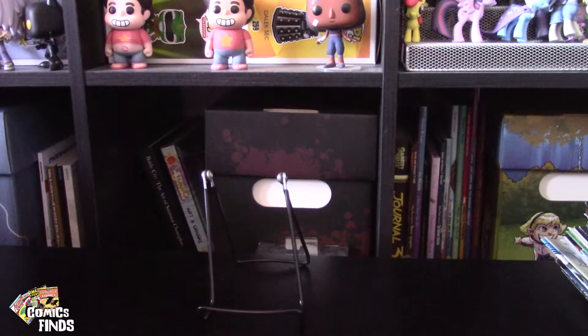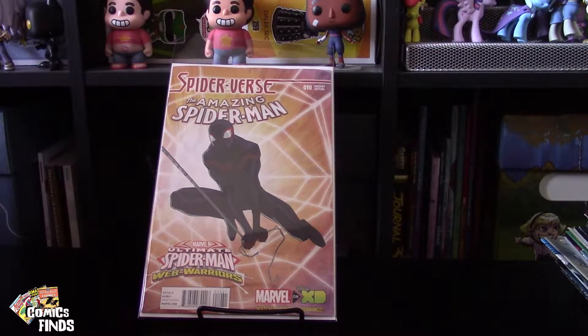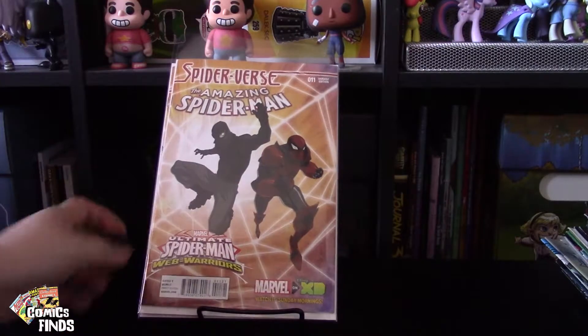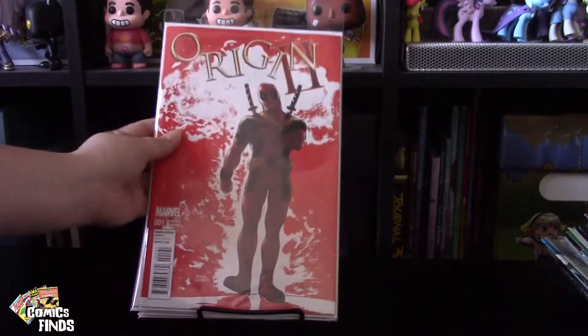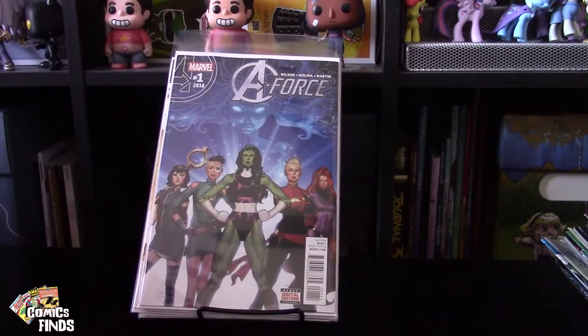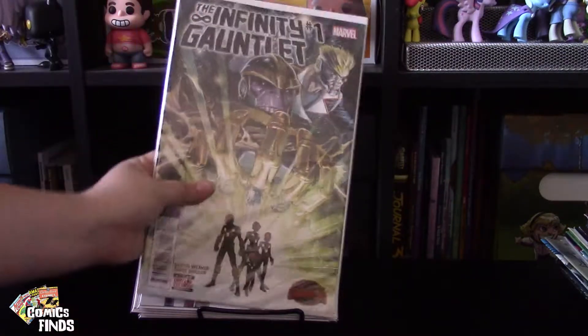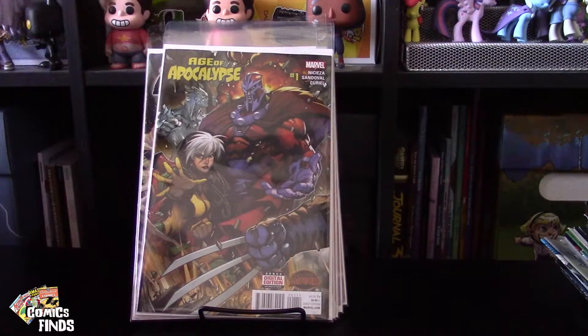I'm kind of excited for these: Spider-Verse — The Amazing Spider-Man Number Ten, a variant edition for the Ultimate Spider-Man Web Warriors on Disney XD — these are pretty cool — and here's Number Eleven. The Cues Number One, I'm going to give that a read. Origins 2 Number One, A-Force Number One — this is actually Volume Two. The Infinity Gauntlet Number One. Age of Apocalypse Number One — I kind of like the art style, it's very edgy. I don't know why I dig it.